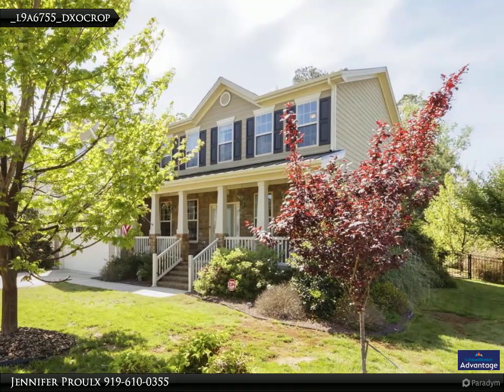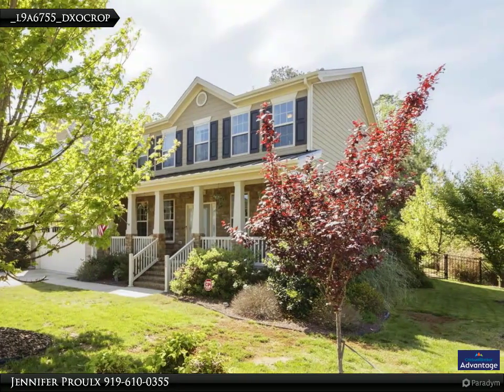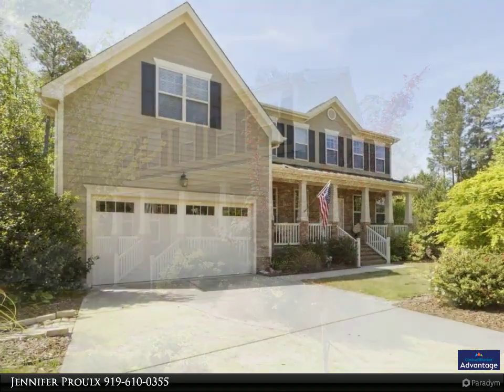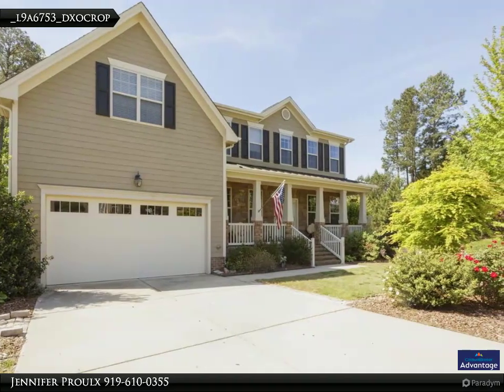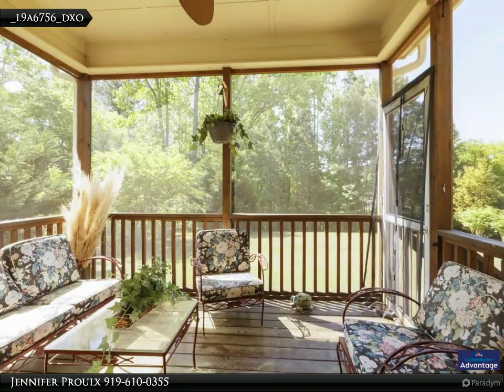The landscaping has been well maintained and features established trees and shrubs. Imagine relaxing on your screened-in porch overlooking a private backyard.